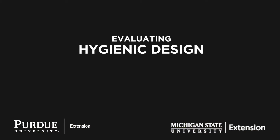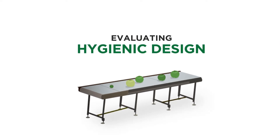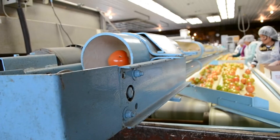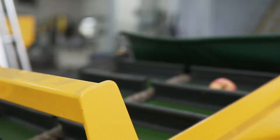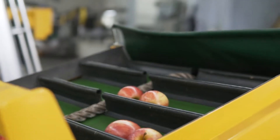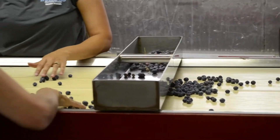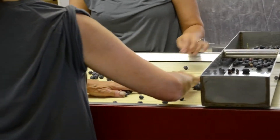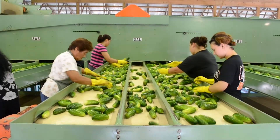Usually, the last thing on fruit and vegetable growers' minds when it comes to their processing equipment is food safety. The FSMA Produce Safety Rule states that you must use equipment and tools that are of adequate design, construction, and workmanship to enable them to be adequately cleaned and properly maintained. Growers should understand how the design of their equipment can affect the safety of their produce in order to avoid an outbreak in the future.